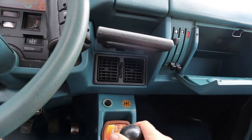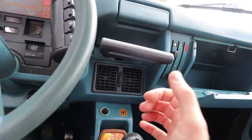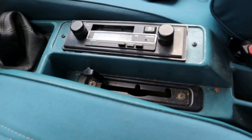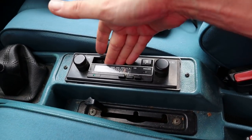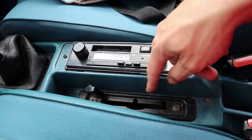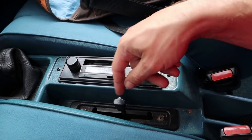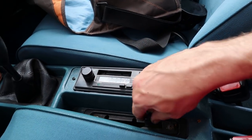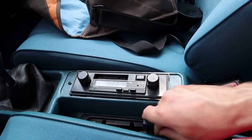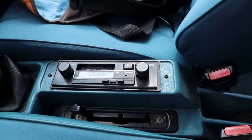Five-speed gearbox, five on the floor — fairly conventional. It's not Citroën's best ever effort at a gear change; it's very mechanical. The cassette player is down here where you can fill the cassette deck with crumbs. I've also got the height lever — only three height positions: normal, raised for a bit of off-road action, and then the full service mode. It looks like you can't really slam it down.